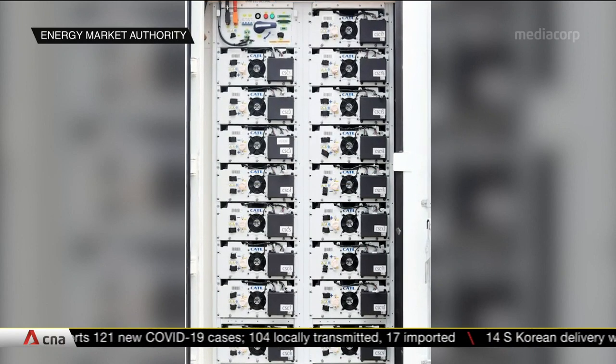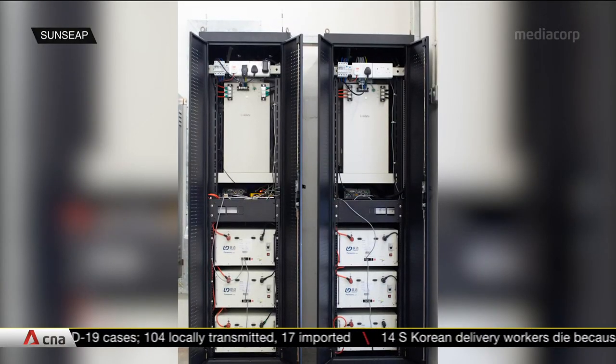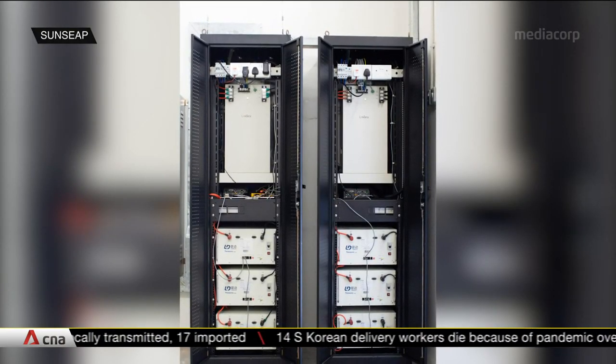One academic says these systems would pave the way for further deployment of solar power in Singapore. One of the roadblocks to optimising and maximising solar capacity and solar energy is essentially this solar intermittency. This whole concept of an energy storage system is a game-changer in some sense, as it allows the whole issue of solar intermittency to be eradicated.